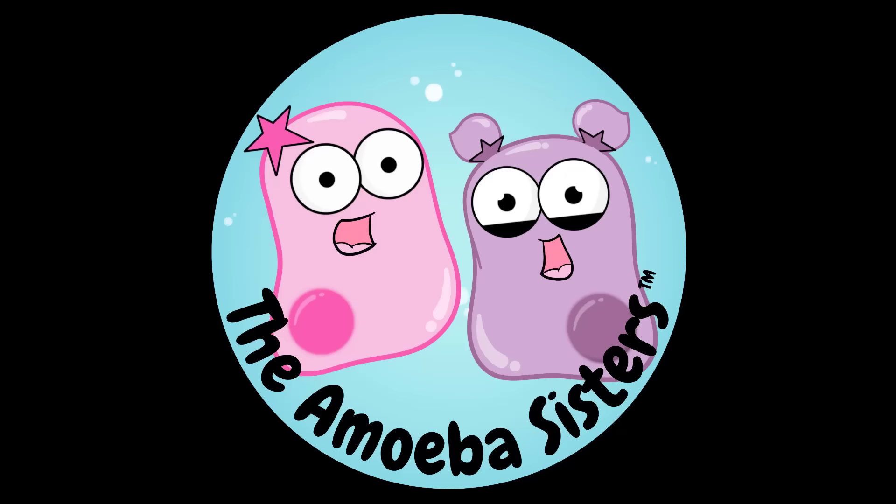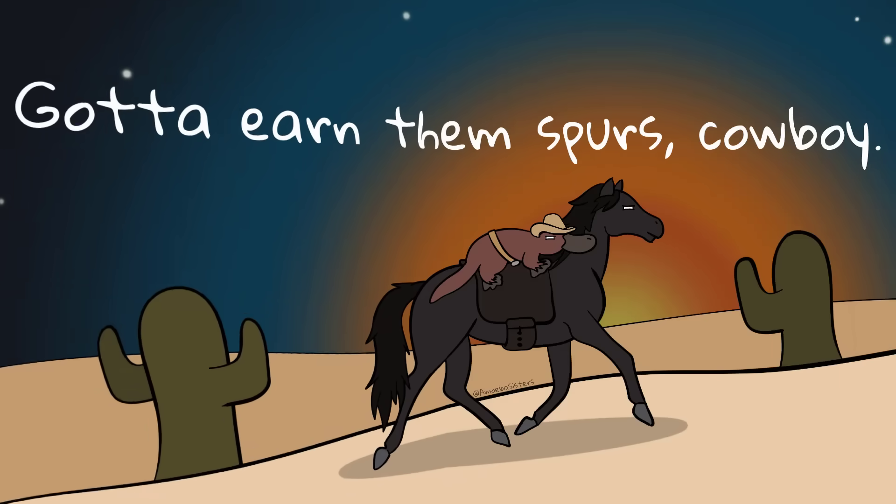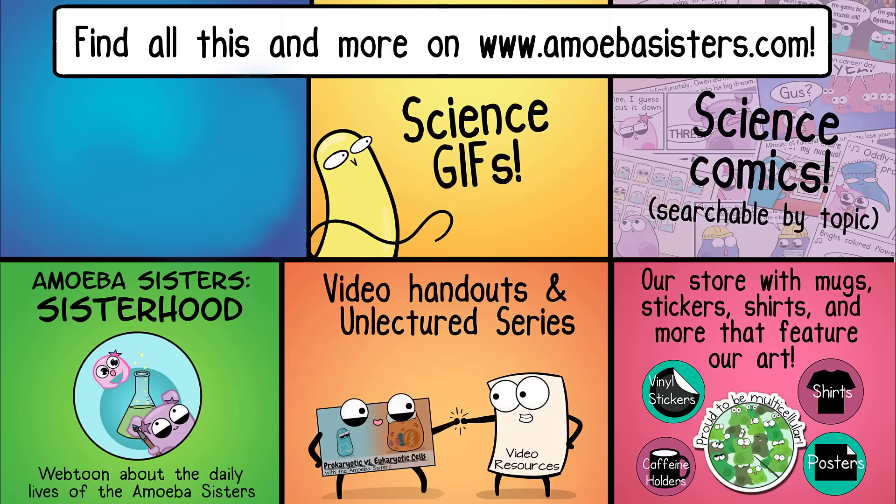Well, that's it for the Amoeba Sisters, and we remind you to stay curious. Thank you very much for joining us today.